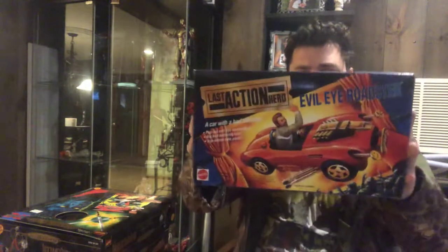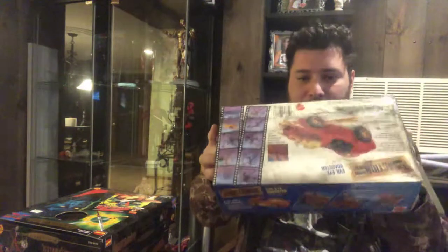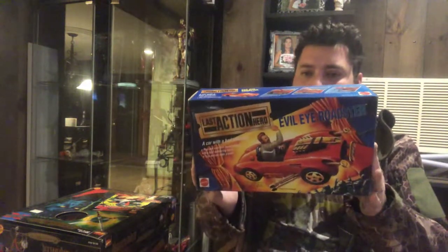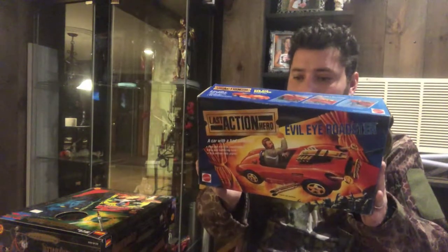Next in this box: Last Action Hero, Evil Eye Roadster. Sadly the back of this box looks like it went through a little bit of business. But made by Mattel — 'Evil Eye Roadster: shift gear to pop out evil eye headlamp and battering ramp.' Kind of cool. Every series in the 90s had vehicles, so it's pretty cool to see.